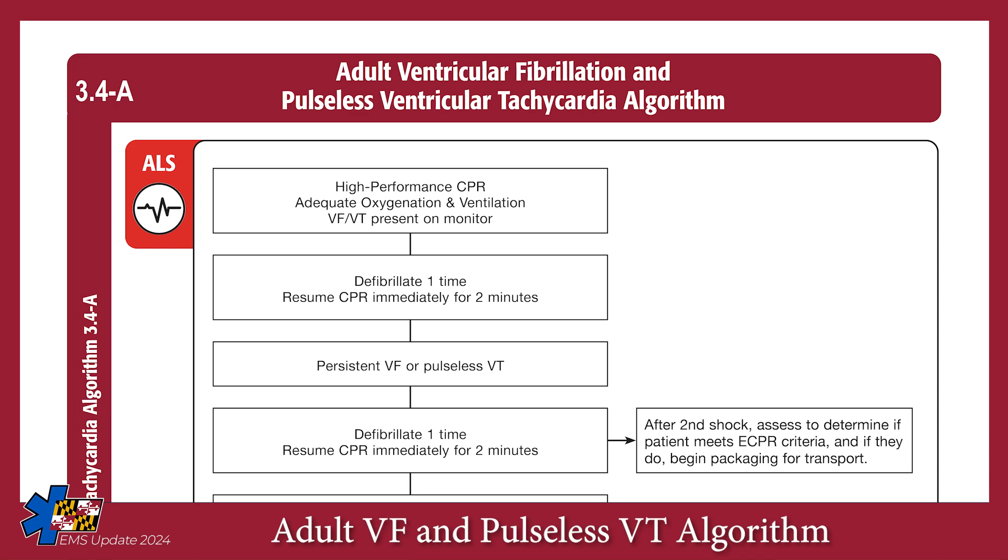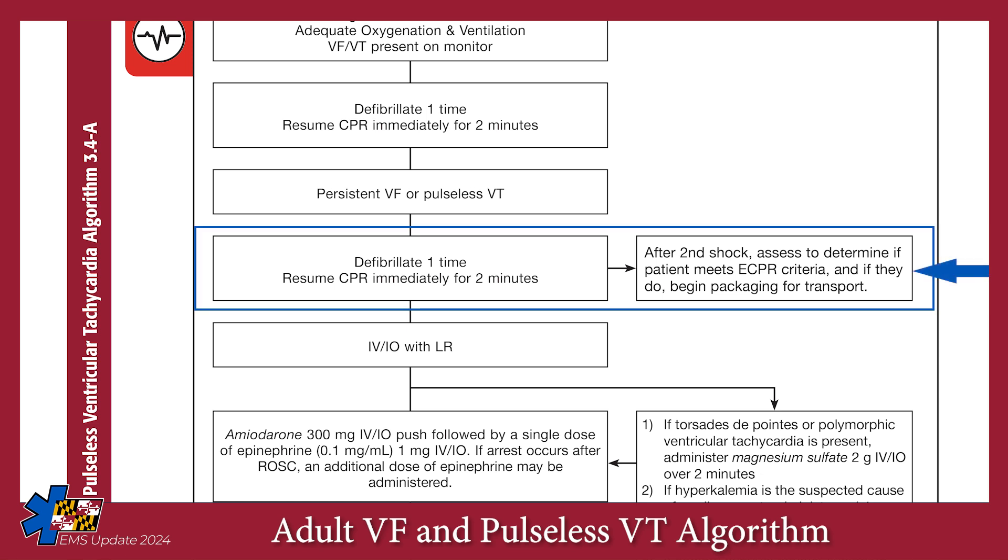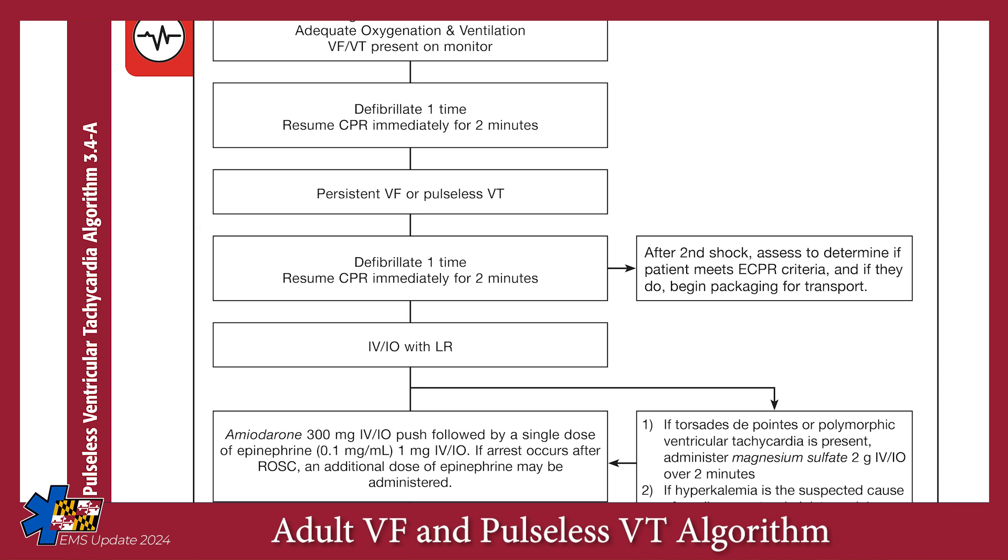However, the protocol changes if the patient is still in a shockable rhythm after the second shock is delivered. After the second shock, you should evaluate whether your patient is a candidate for transfer to an ECPR-capable center. If the patient meets criteria for ECPR, you should start packaging the patient for transfer and think about the best way to move the patient to the ambulance while minimizing interruptions to care, especially chest compressions. However, the patient should not be moved yet.